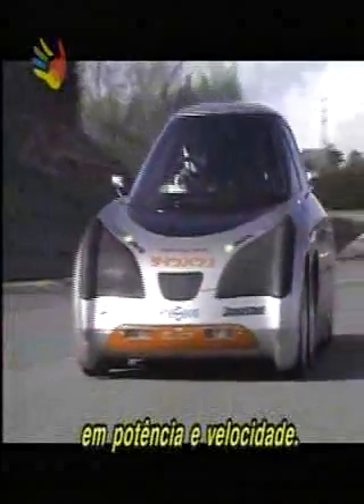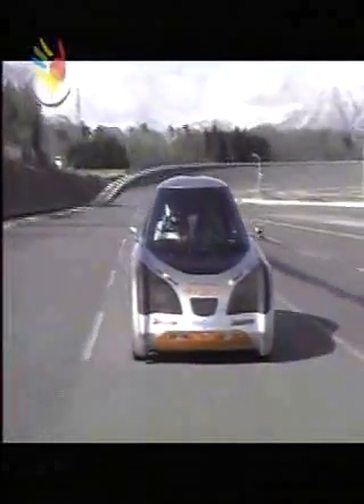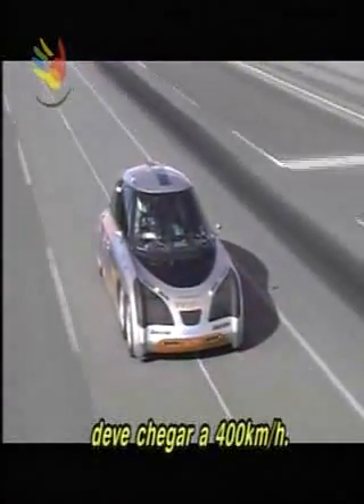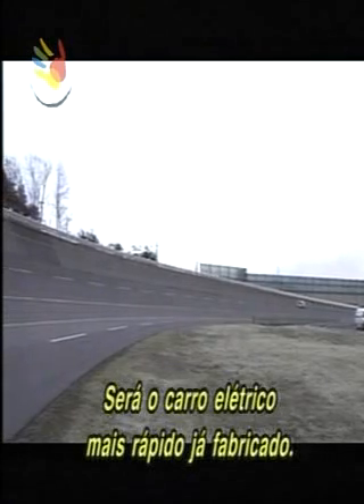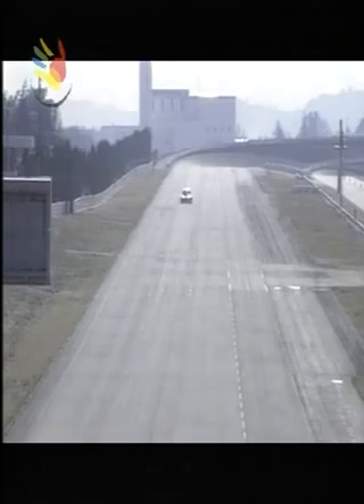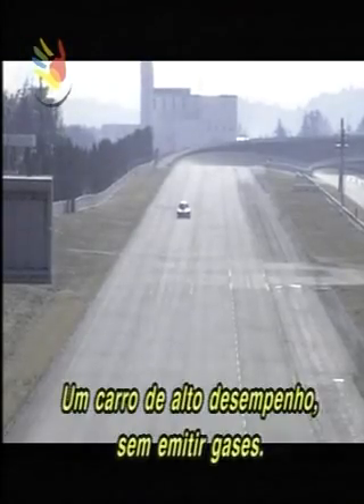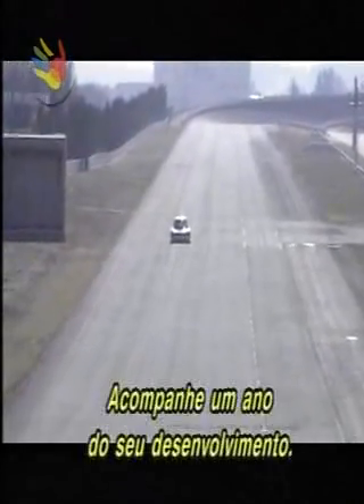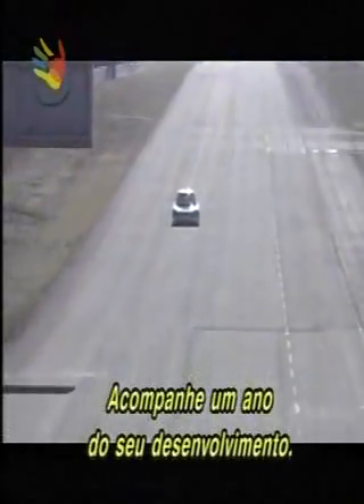Previous electric cars have been seen as lacking in power and speed. But the car Shimizu is developing is intended to reach 400 kilometers per hour — it will be the fastest electric car ever made. A high-performance car with no exhaust emissions. Follow along as one year in its development unfolds.